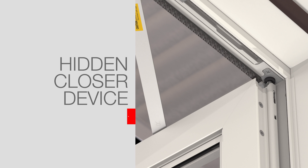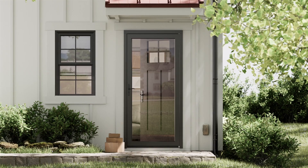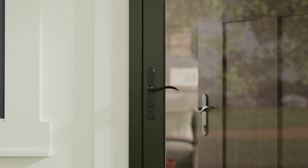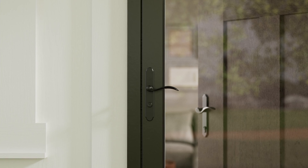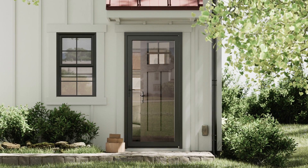The Impressions Storm and Entry Door System also features a hidden closer device with click-and-hold technology. The hidden closer is tucked inside the storm door right at the top. You can engage that click-and-hold to keep your door open, allowing you to freely bring in packages, kids, groceries, or what have you. Then, just with a slight pull, you can smoothly close that door.